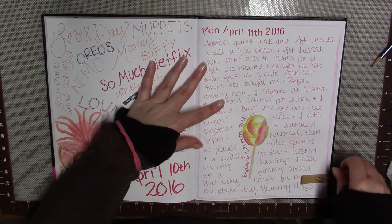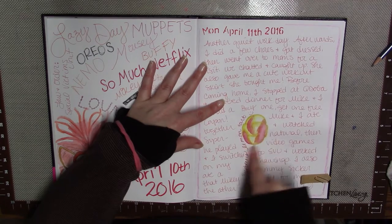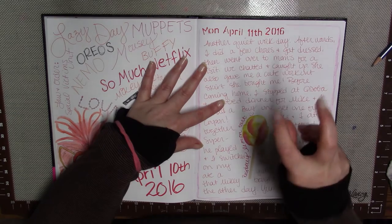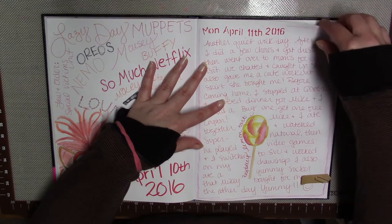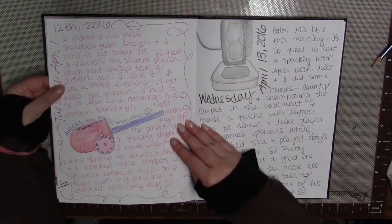This was another pretty standard boring day. I did draw this lollipop — my husband bought me a gourmet lollipop over the weekend. It was raspberry lemon tart, so I did a little watercolor sketch of it. It was pretty good — I think it was Charms, if anyone's interested.